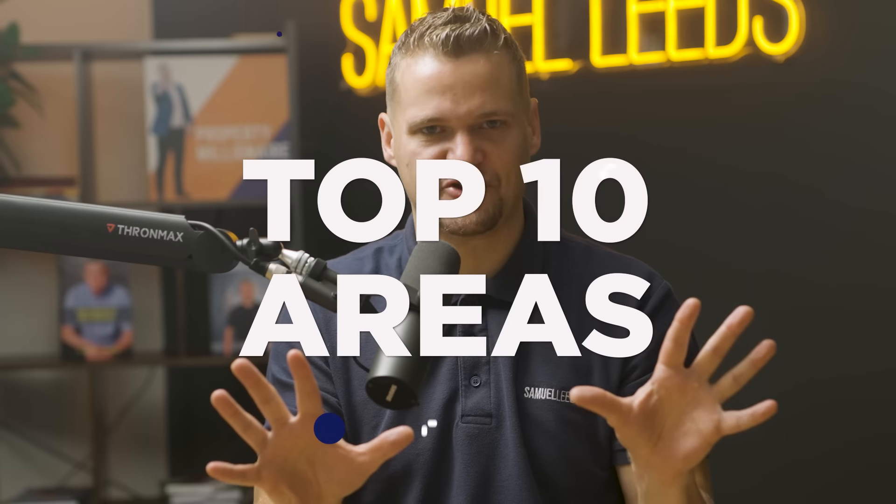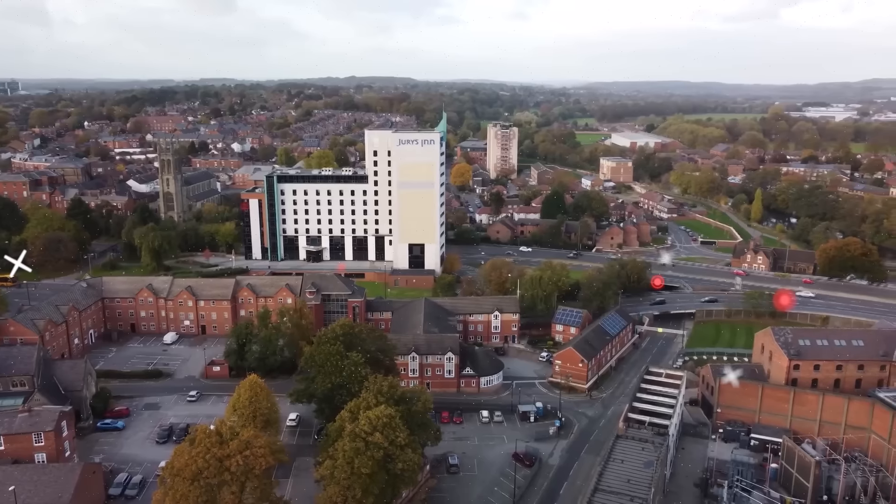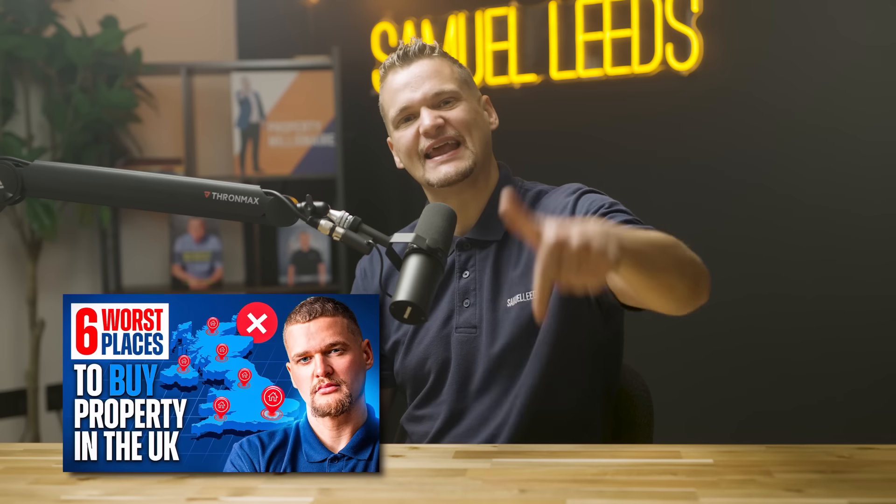I'm about to reveal the top 10 areas for investing in property in the United Kingdom. I previously on my YouTube channel did the worst areas not to invest — I'll leave a link in the description where you can see that video — but this is the top 10 best areas.